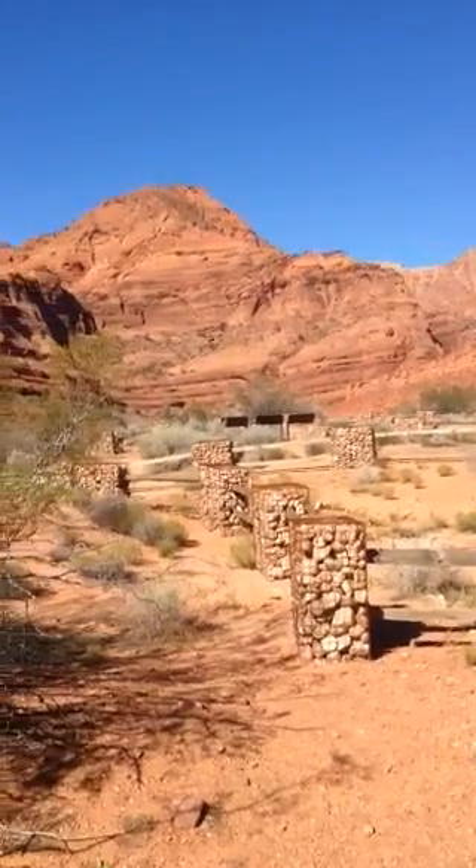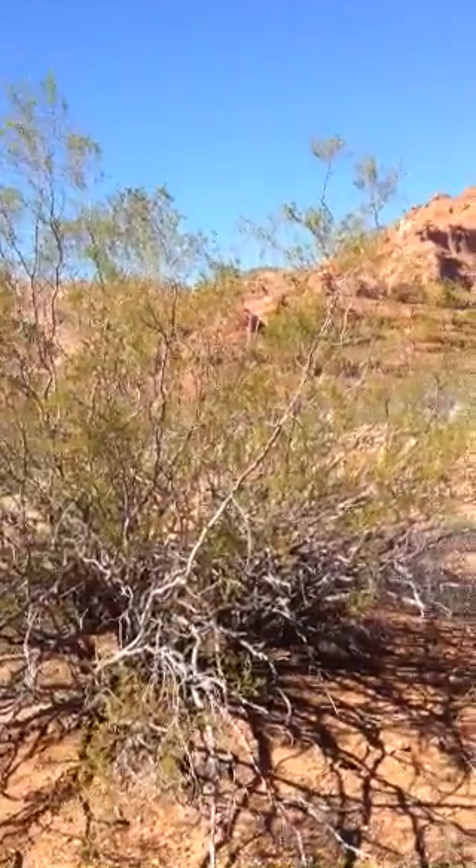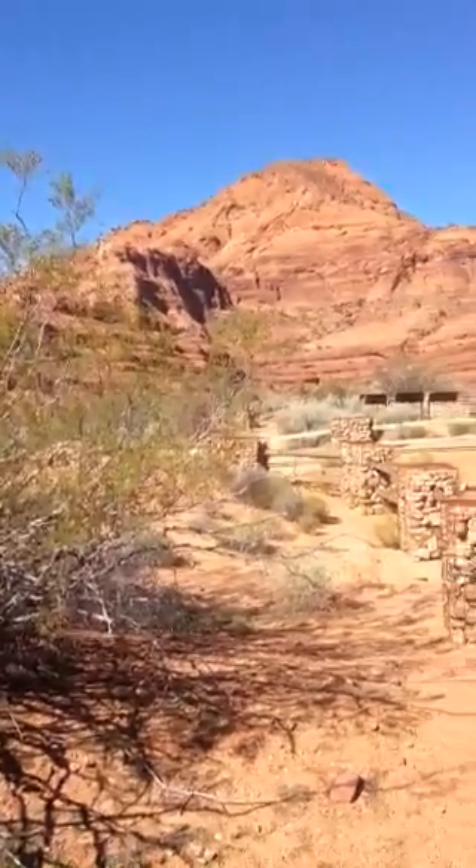Good morning, Walter Cropos, StGeorgeUtahRealEstate.com. Just wanted to share with you today some of the great features and benefits of living down here in southern Utah.